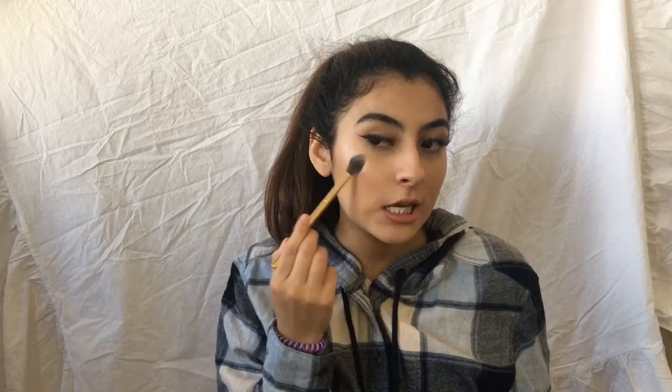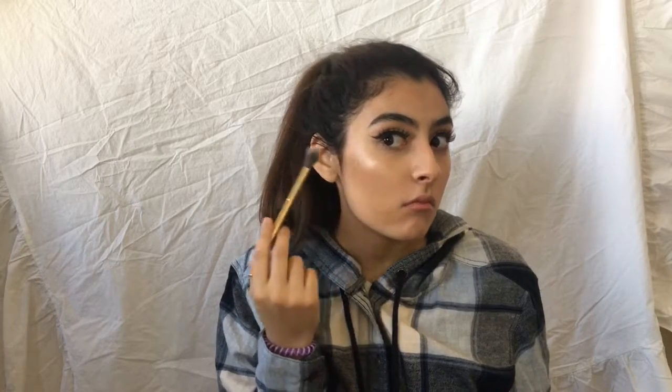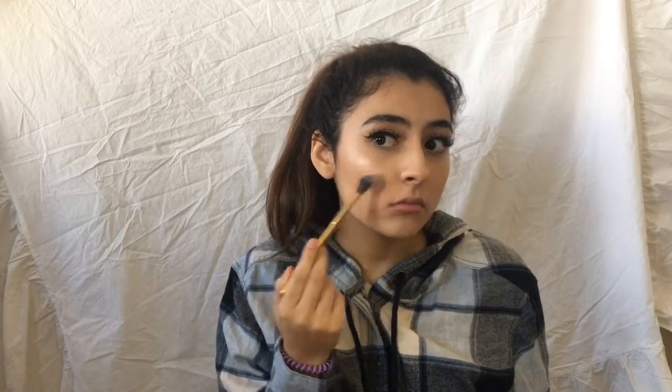I'll be blinding all of you right now. This is so blinding — like Nikki Tutorials glow. This is that kind of glow. This is so pretty. I'm in love with this shade so much. Okay, as pretty as this is, I'm going to leave it.